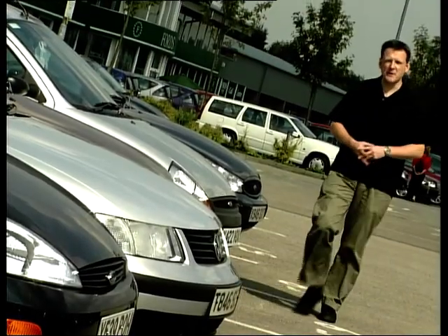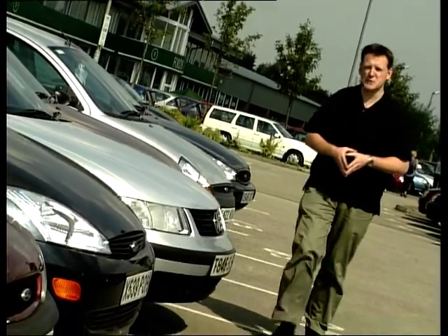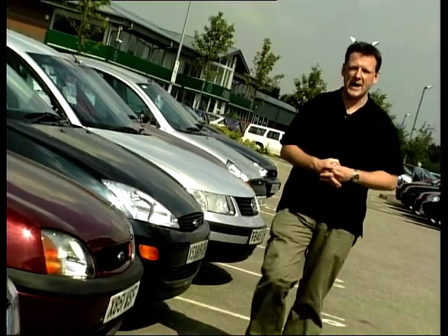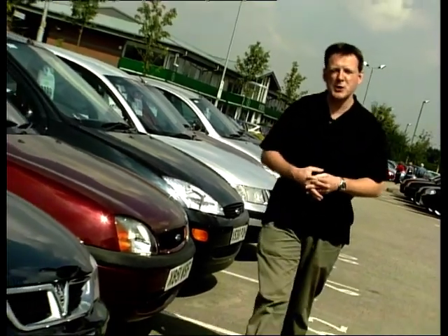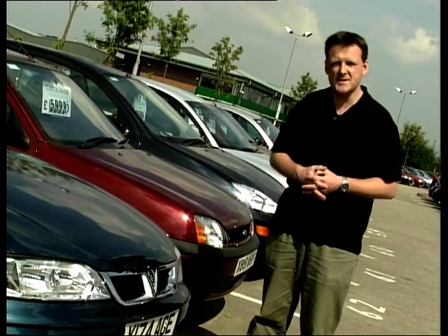Hello and welcome back to part two of Used Car Heaven. Coming up in this part of the programme we pit two small to medium-sized hatchbacks head to head. We've got the trusty and reliable Ford Escort against the more dashing Peugeot 306. But before all that, our car doctor Simon Hughes gets his hands dirty.